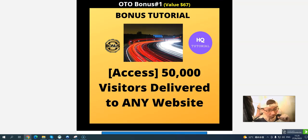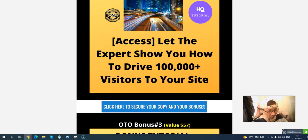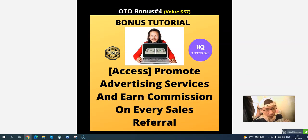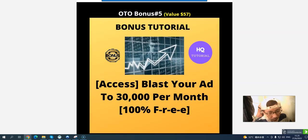OTO bonus one: 50,000 visitors delivered to any website. OTO bonus two: experts show you how to drive 100,000 visitors to your site. OTO bonus three: start earning commission from advertising on high-traffic sites for 18 months. OTO bonus four: blast your ad to 30,000 people. There are also advertising resources and ways to make more money through an advertising business.